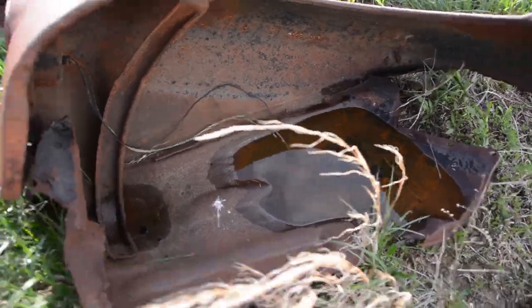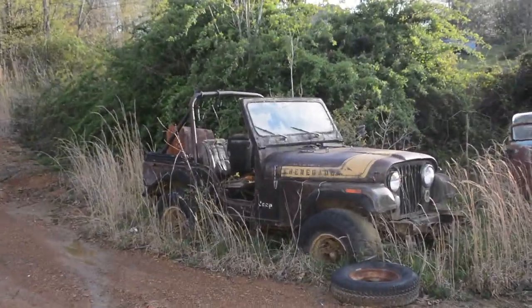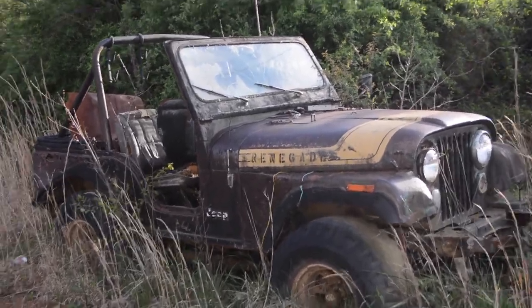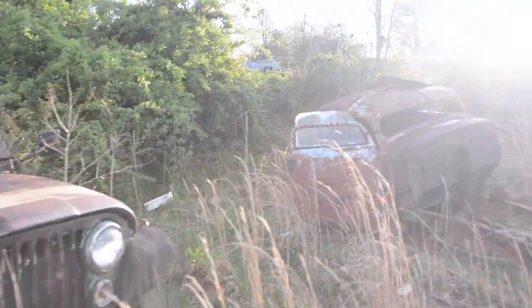One of the first things we noticed was actually not a Chevrolet truck. This is an old Jeep Renegade. I used to see these things on the road all the time, but you really don't see this model of Jeep out and about anymore. You see tons of new Jeeps, but not this vintage Jeep Renegade like this, and it's that classic brown with the gold stripes.